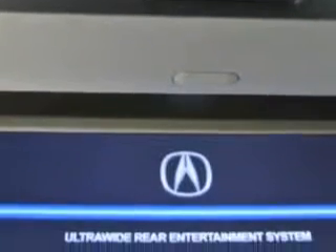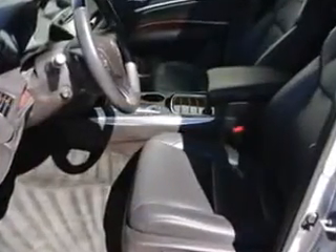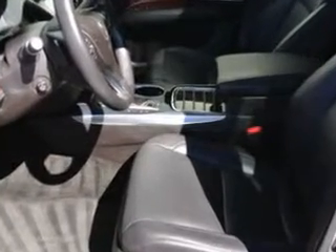Also featuring laminated acoustic glass, power windows with safety, privacy glass, and much more. Enjoy the drive, feel safe, and have peace of mind in this 2014 Acura MDX. See us at Woodfield Acura today.